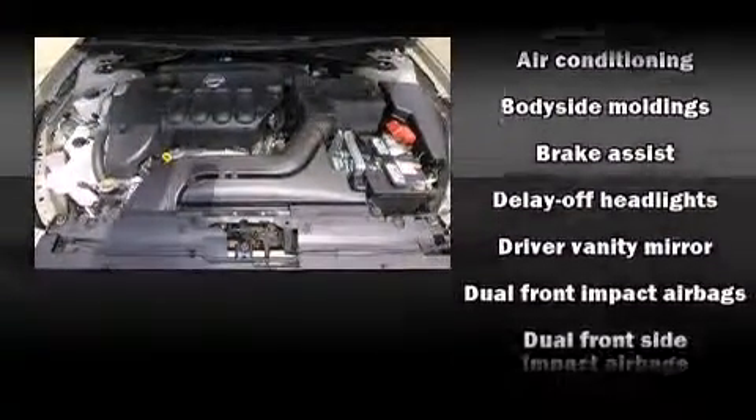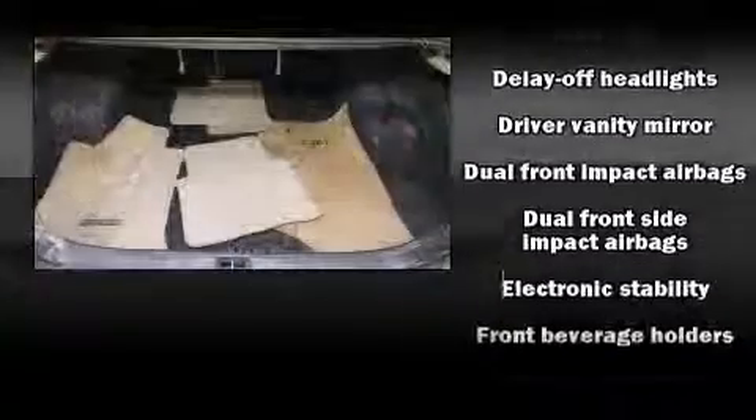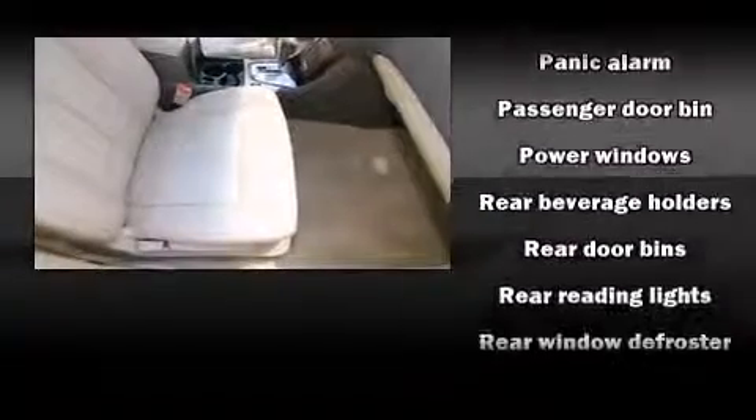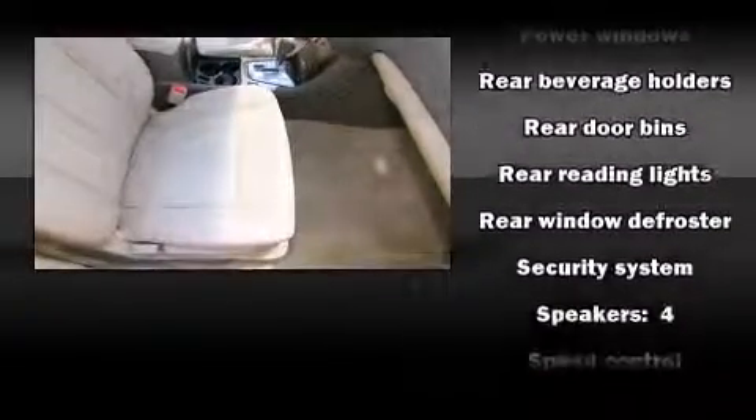Nissan also prioritized safety and security by including dual front impact airbags, head curtain airbags, traction control, brake assist, anti-whiplash front head restraints, a panic alarm, and four-wheel disc brakes with ABS.